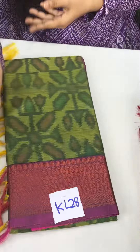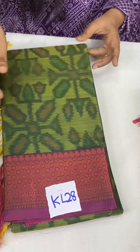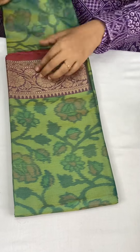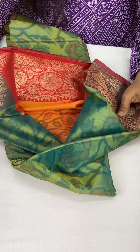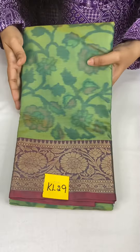And next, leafy green. We can see this color at just 1050 plus shipping. This is KL28. KL29 — again pastel leafy green with weaving anti-zari weaving borders. Wow — in the orange shade. We have pallu and blouse at just 1050 plus shipping. This is KL29.